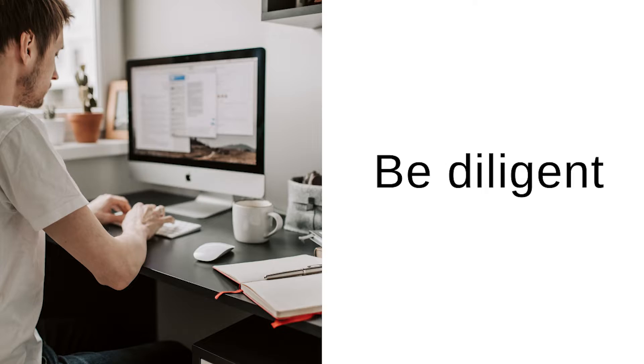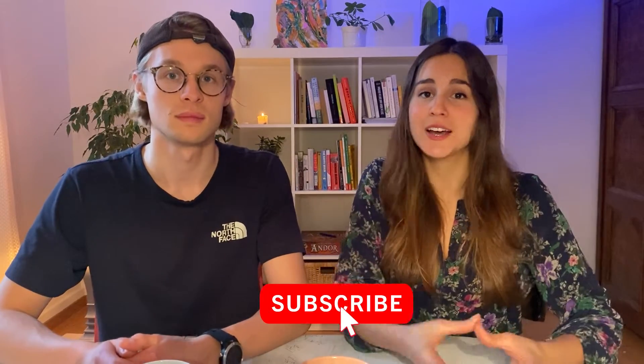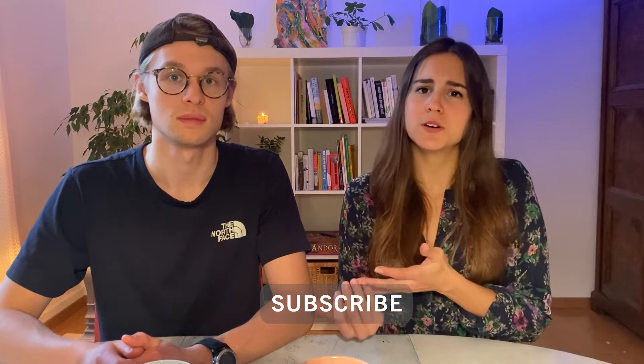Number one: you have to be very diligent. Actually, trying to find a house here in Zürich is a full-time job. Many people want to come here to live, but the housing offer is very limited, and therefore you have to spend a lot of time trying to find the apartment that is meant for you.